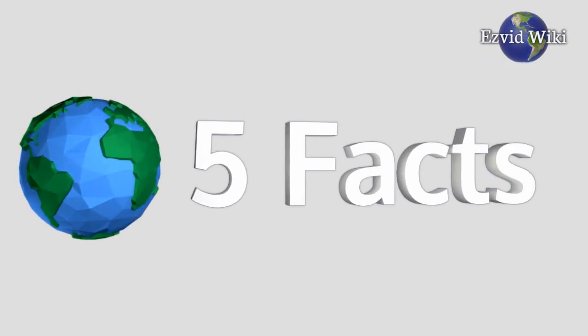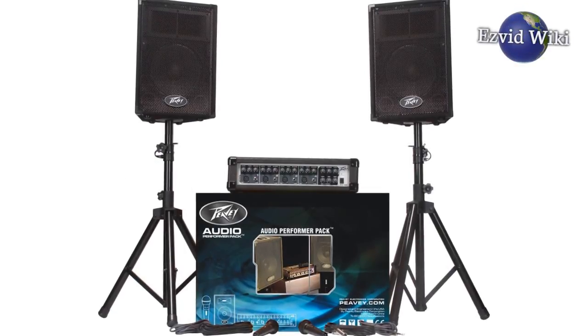These are the 5 facts you need to know about PA systems, brought to you by EasyVidWiki.